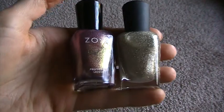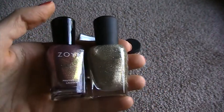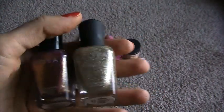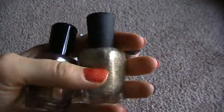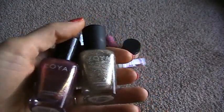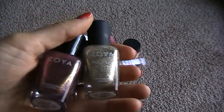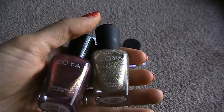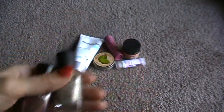I just love Zoya polishes. The formula is great, they go on beautifully, they dry quickly, and they come in so many colors — just go to the Zoya website and you can see all of them. I even love the bottles — they're sleek, smooth, and just look so luxurious. And the best part is they're priced at a mid-range polish comparable to OPI, so about $8 to $9 a bottle depending on the finish. For that price you're getting really good quality polish. I highly recommend checking out Zoya polishes if you haven't already.